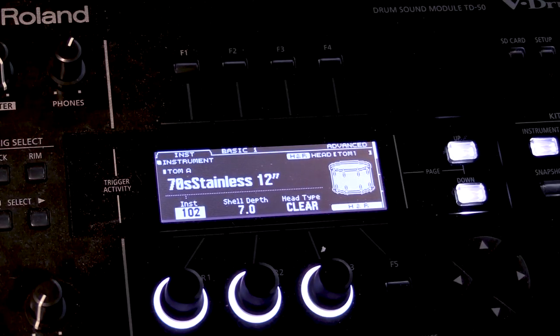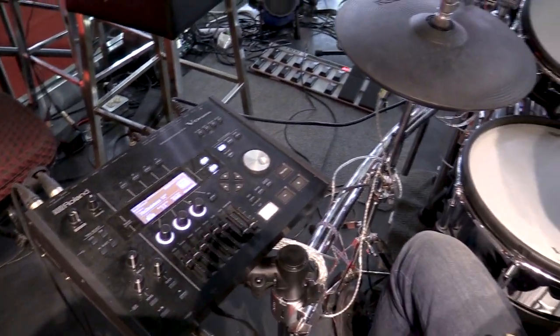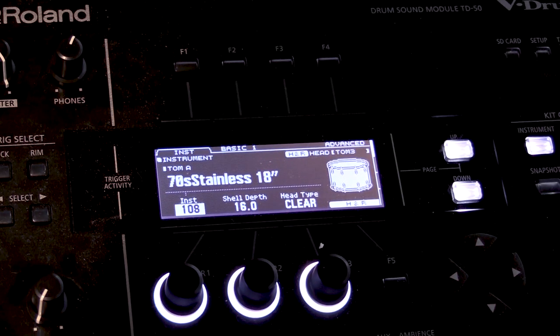The tom is the 70 Stainless, 12-inch. The floor tom is the 17 Stainless, 18-inch.